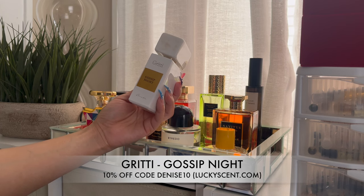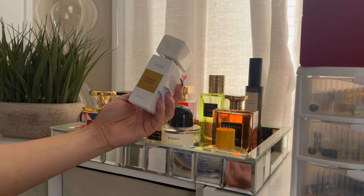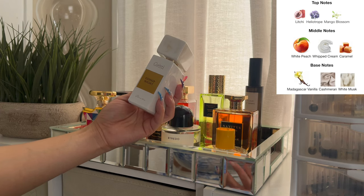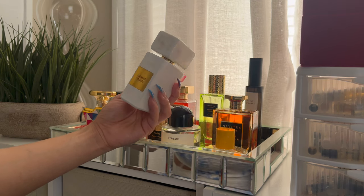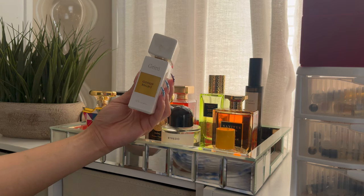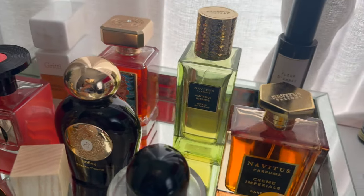Gossip Night — I love the peach in it and I love the creaminess. It's a creamy, sweet type of peach — thick, very ripe. It's like when you bite into a ripe peach and the juice flows, or like a peach cobbler with warm vanilla bean ice cream. That's what this gives. I wore this and enjoyed it — it smelled really really good. If you like that kind of scent, this will be for you.